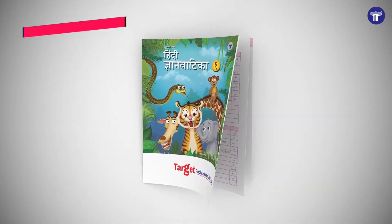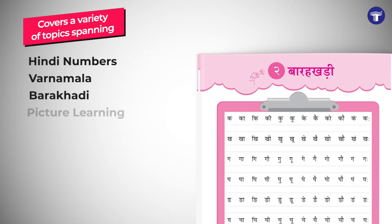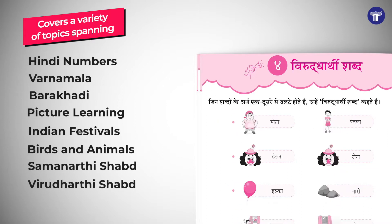The books cover a variety of topics spanning Hindi numbers, Varanamal, Barakhadi, Picture Learning, Indian Festivals, Birds and Animals, Samanarthi Shabd, Virudharthi Shabd, and much more.